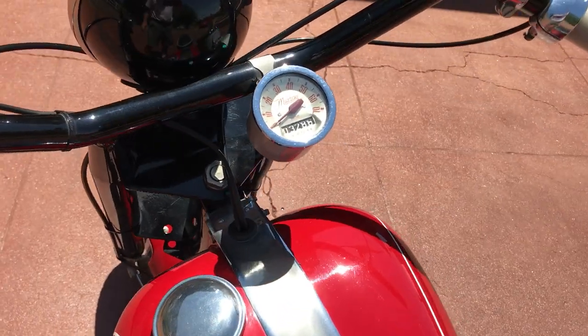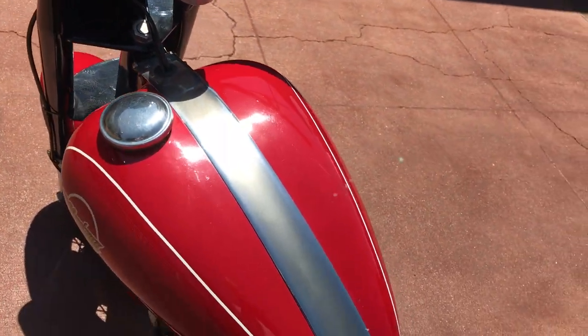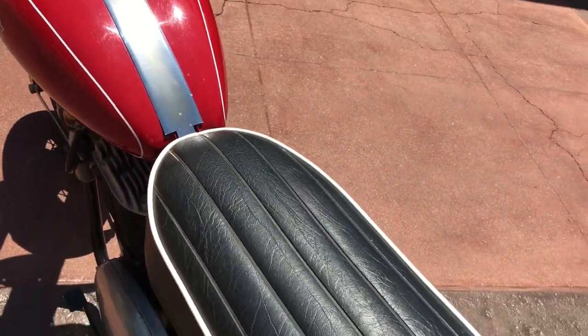It has a beautiful Mustang speedometer, a red paint scheme with white pin striping, and white piping on the black seat.